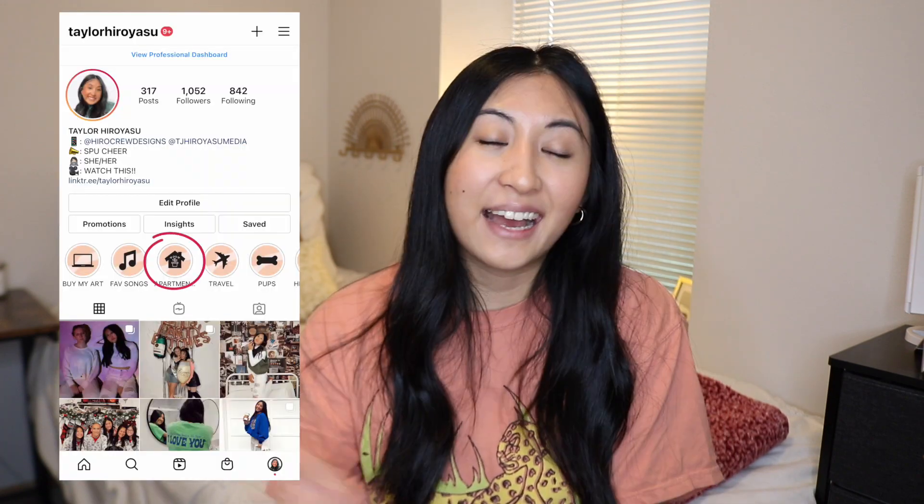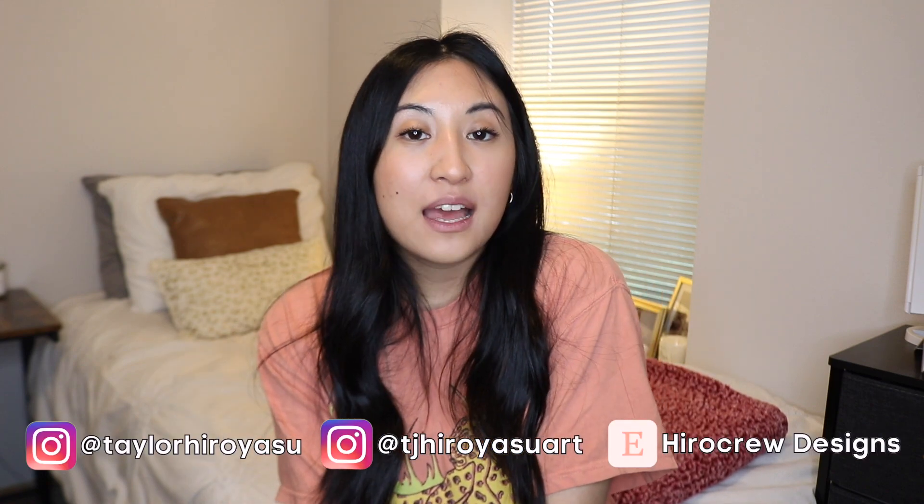I hope you guys loved today's video - I am so excited you guys requested this! There is also a highlight on my Instagram called 'Apartment' where I show a little bit of the rest of the house. If you guys have any more video suggestions please let me know down below. I think next week's video is going to be something along the lines of Galentine's Day and Valentine's Day, so I'm super excited! Don't forget to follow me on Instagram and visit my Etsy store where I make custom illustrations and portraits. I'll see you guys in next week's video - don't forget to spread love and kindness!